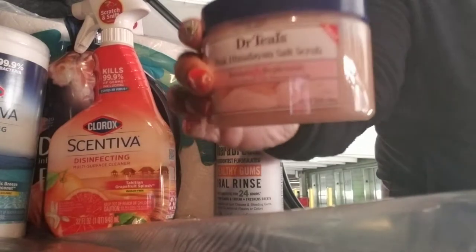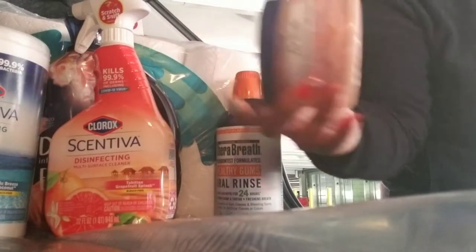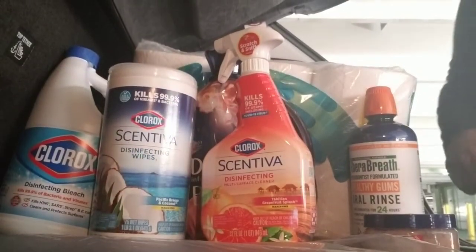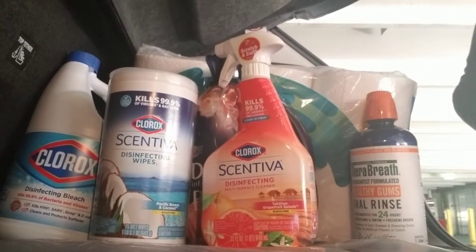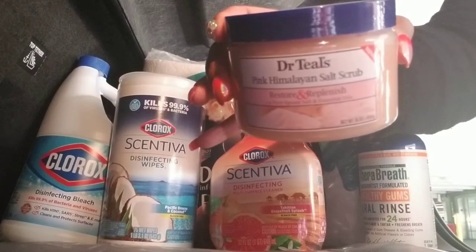I wanted to get a Tree Hut scrub, but they didn't have any — well, they did, they just had some cotton candy ones, and I'm not really a fan of that. So I went ahead and decided to try this one. This is the Pink Himalaya.